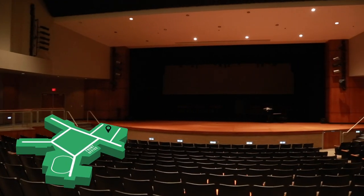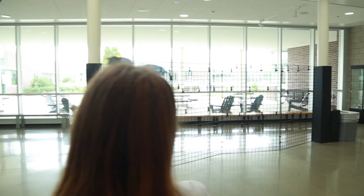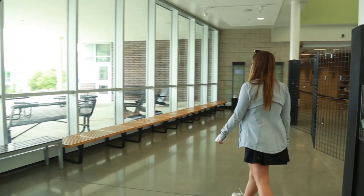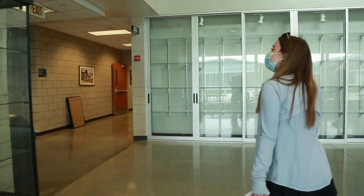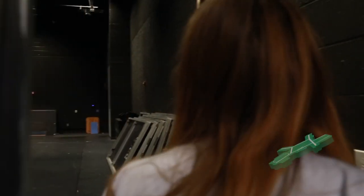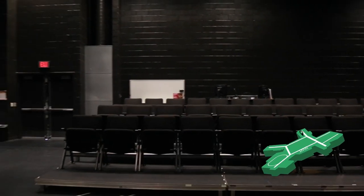Our musicians and other performers use the performing arts center to showcase some of their best work. Coming out of the theater, our black box is used to help students explore their theatrical side.